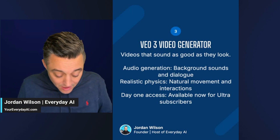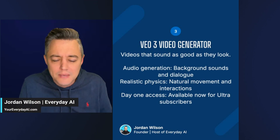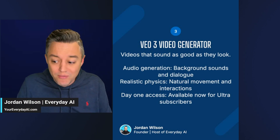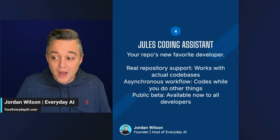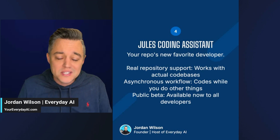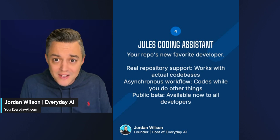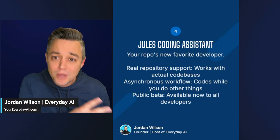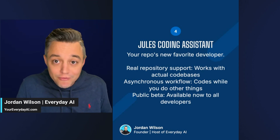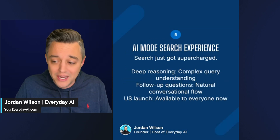With VO3, you can literally generate video with a text prompt or with images and create dialogue between two people. A lot of times you'd have to stitch together three, four, five different tools to do this — now with VO3 from Google, one tool. Next, number four is Jules, the coding assistant. This is much more than a vibe coder — it's a full-fledged coding system for enterprise. I would say it's similar to GitHub Copilot from Microsoft or the new Codex from OpenAI. From initial looks, Jules looks really good and there have been some leaks as well.